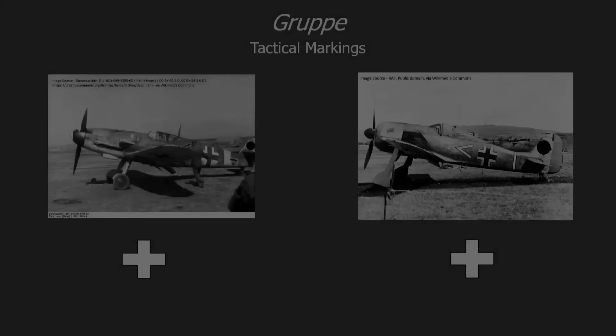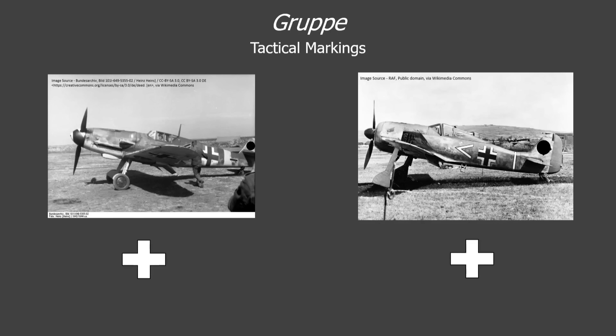Now let's practice that a little bit. On this Bf 109G on the left, even though it's a little obscured by the ground crew and the wing, we can see a double chevron, which tells us this is the mount of a group commander. We can also see a horizontal bar aft of the national insignia, telling us that this plane belongs to group 2 — so this aircraft belongs to the group commander of group 2. On the FW 190 on the right, a single chevron before the insignia tells us it belongs to the group's adjutant, and a vertical bar after the insignia tells us it belongs to the third group within this fighter wing.